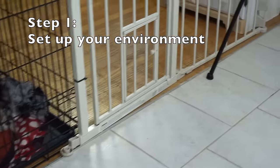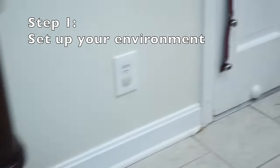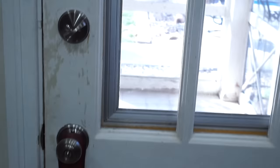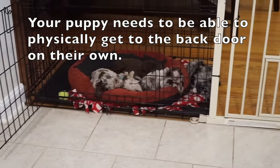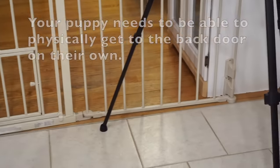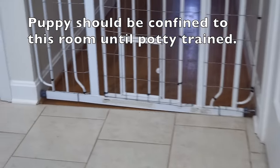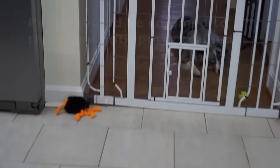First of all, I want you to take a look at my kitchen here. This is my back door. I've got the bells on the back door, and that goes out to the backyard. The puppies are just one step away from this back door. You see how I have this roped off here? I've got a gate here, and I've got a gate over here as well.